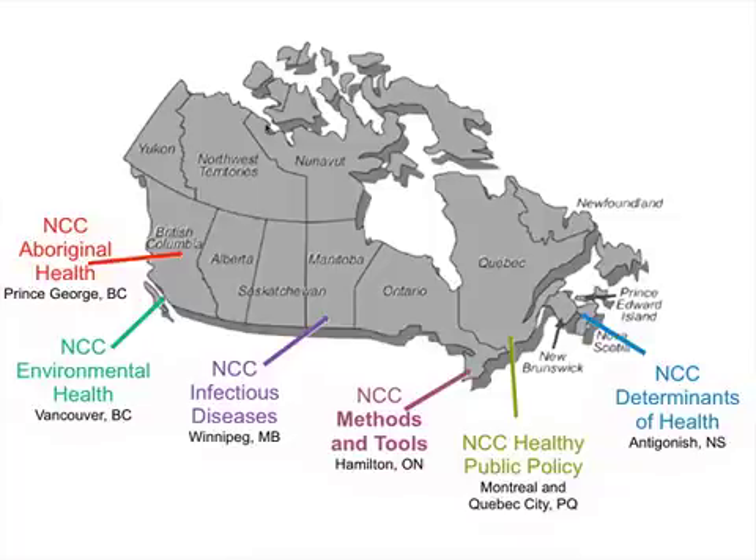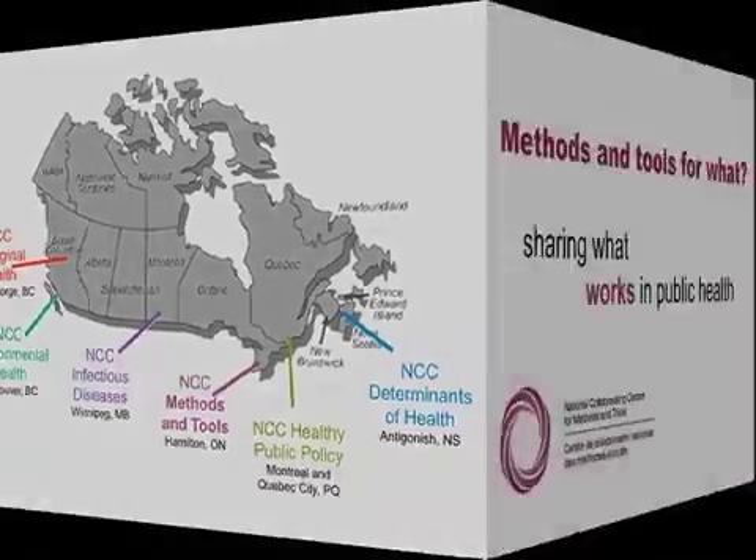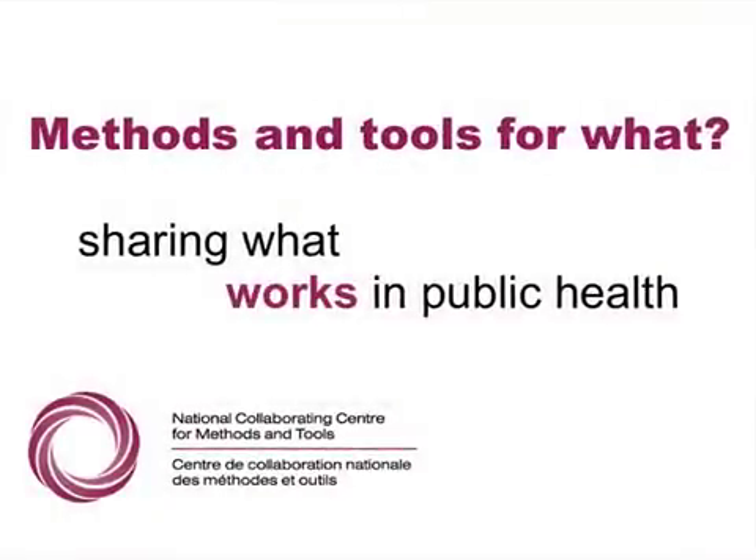Determinants of Health is in Antigonish, Nova Scotia, and Methods and Tools is at McMaster University in Hamilton. We're interested in dealing with methods and tools for knowledge translation in public health — not tools that are useful for clinical practice or community assessment, but actually what works to get public health evidence into place.